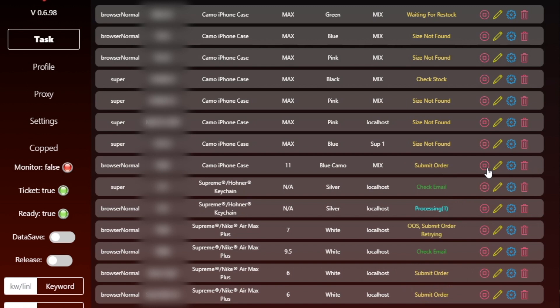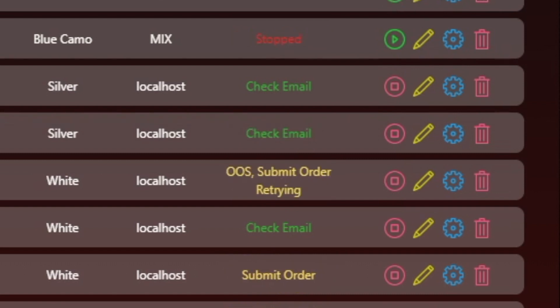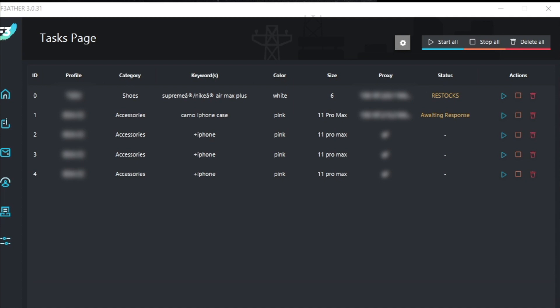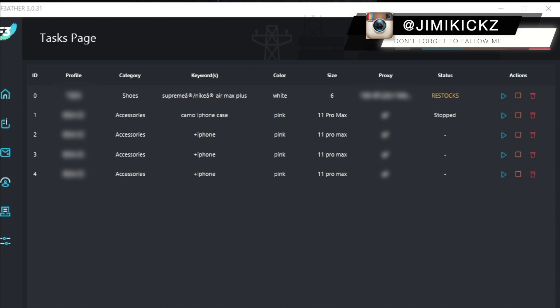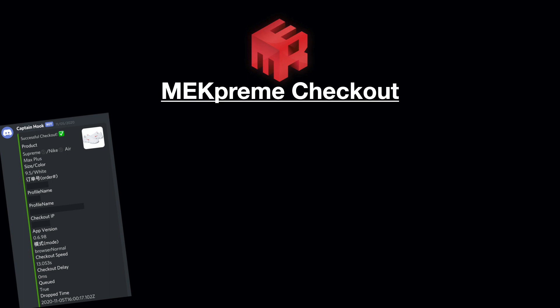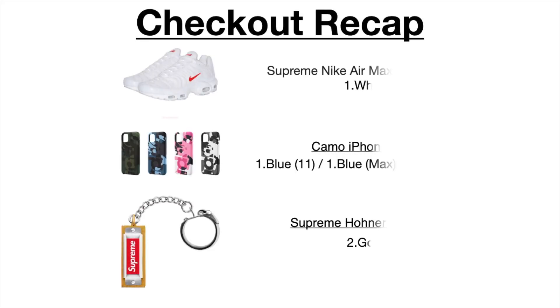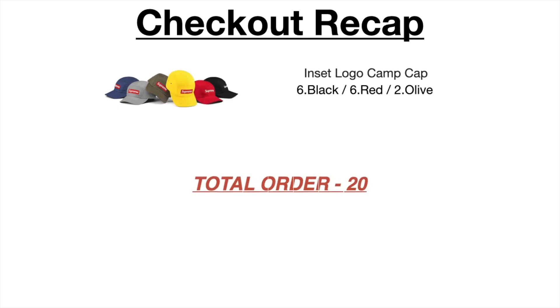We got a decline — could be my profile or card is banned. Since MakeFrame was having problems finding sizes, I moved all my tasks to F3, but F3 got stuck on waiting for CAPTCHA. I tried restarting the bot, resetting the tasks, and reopening my CAPTCHA solver — none of it worked.